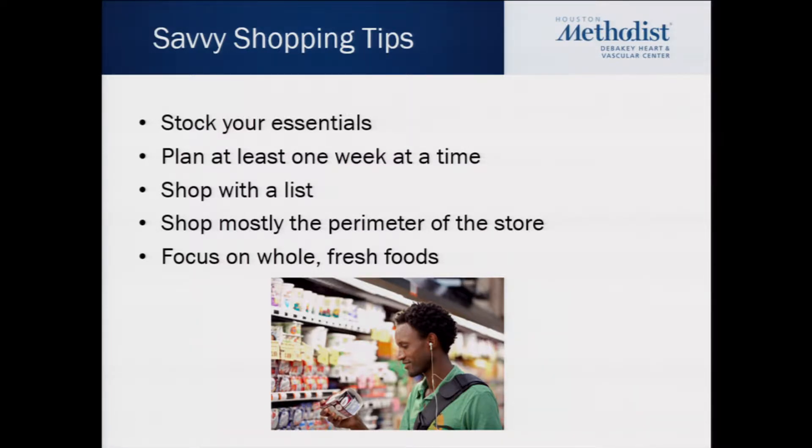Keep a running grocery list at home so if you run out of an essential, you have a list to add to. We want you to shop with a list as well, because grocery stores tend to put those tempting, maybe unhealthy items on the end cap or somewhere else tempting in the store. Also shop at times that aren't busy — when the store is busy you don't really have time to stop and read labels and analyze the food the way you need to.